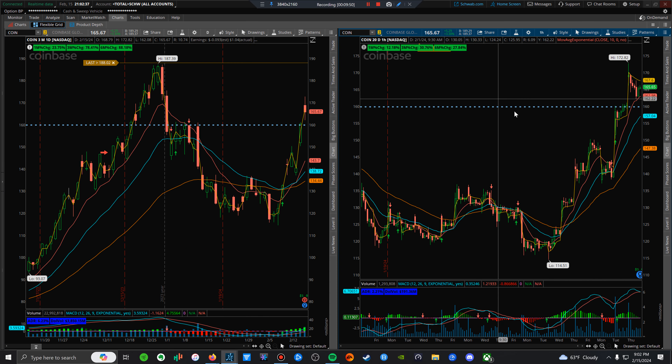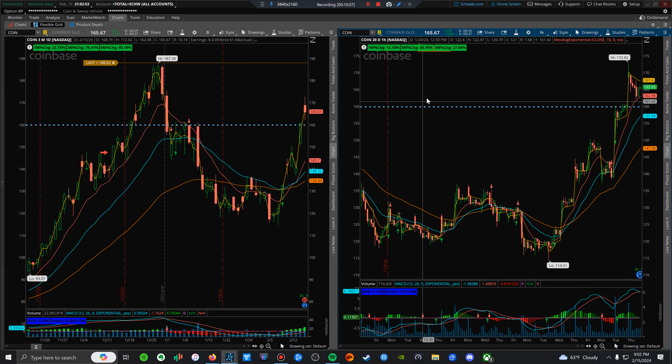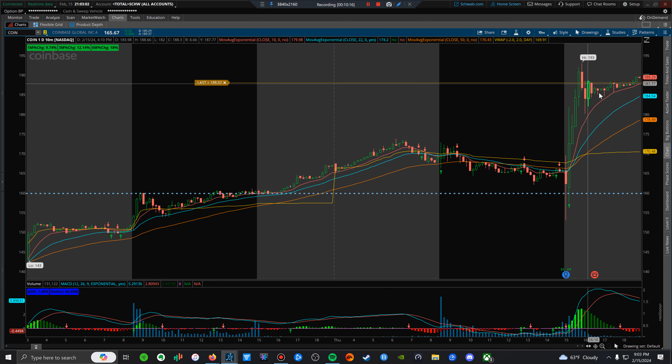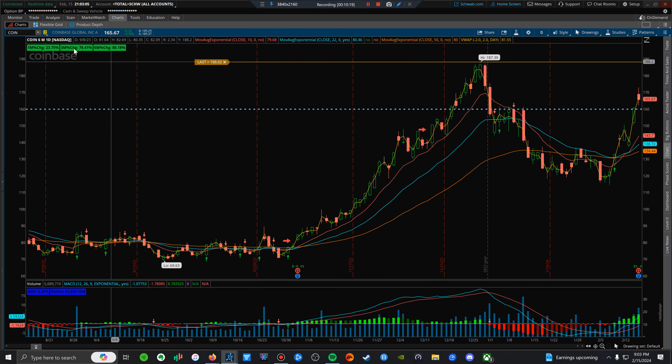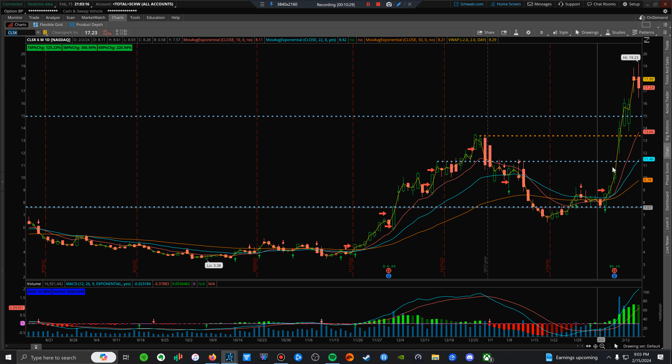COIN is another one with positive earnings. I want to save the bitcoin discussion for a future video recap because I want to talk about sector momentum. I've seen three sector runs in the past and we're coming up on a bitcoin run. There's a halving coming up in April, which leads to these massive runs we've been seeing. I always make a list and I encourage you to make a list of the hottest stocks.